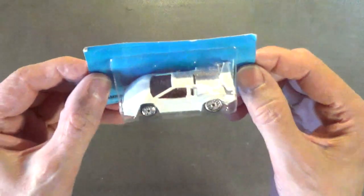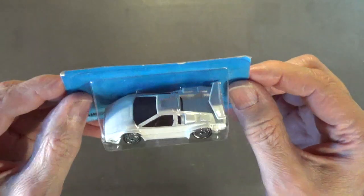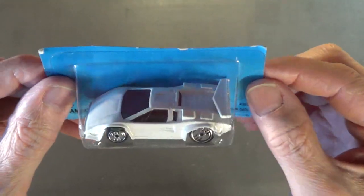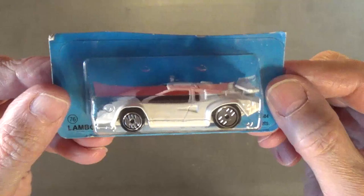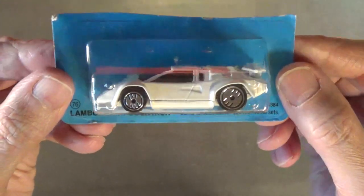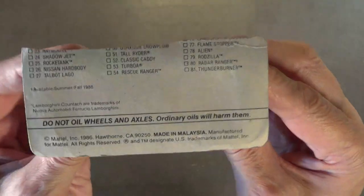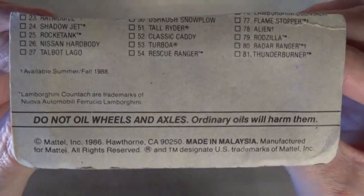Next up, one of my favorite cars of all time — the Lamborghini Countach. I love this car because it's white and looks really cool. It's white with clear windows and a red interior, which makes the windows appear red-tinted even though they're not. It's got Ultra Hot wheels, and I like the spoiler in the back. Just love that car.